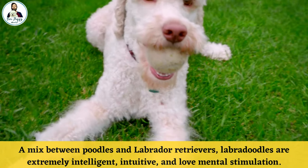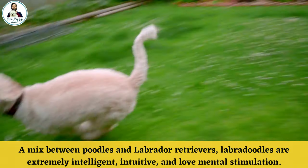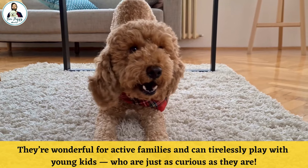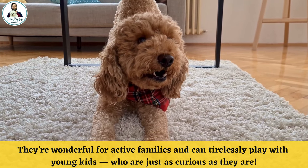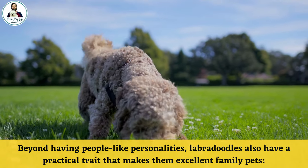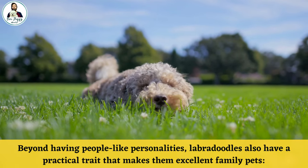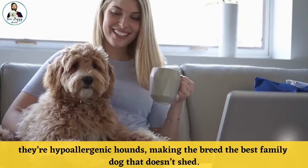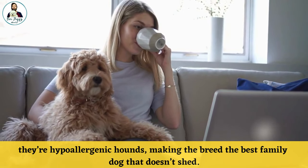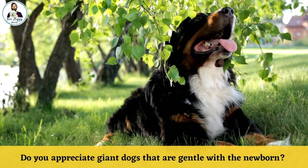Number eight: Labradoodles. Labradoodles look like stuffed animals and couldn't be more friendly. A mix between poodles and Labrador Retrievers, Labradoodles are extremely intelligent, intuitive, and love mental stimulation. They are wonderful for active families and can tirelessly play with young kids who are just as curious as they are. Beyond having people-like personalities, Labradoodles are also hypoallergenic, making the breed the best family dog that doesn't shed.